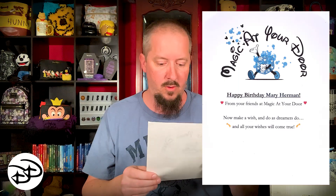I'll throw this up on the screen for you right there. Happy birthday, Mary Herman, from your friends at Magic at Your Door. "Now make a wish and do as dreamers do and all your wishes will come true." We'll see if anything in here is awesome for me, because then she will get a little bit less birthday present.